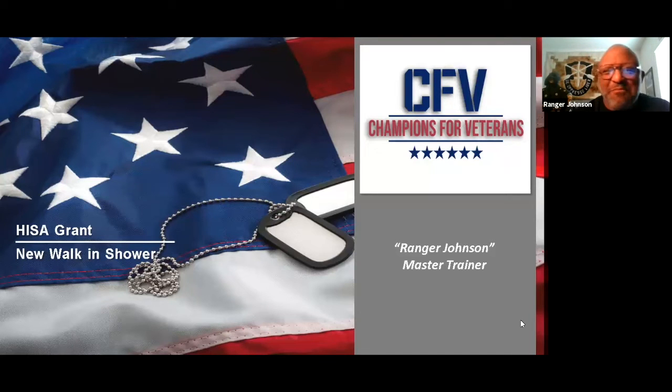Hey, vets. This is Ranger Johnson, Master Trainer with Champions for Veterans. That's championsforveterans.com. And if you need help getting your VA benefits, go to our website — I'll give you more information at the end. Schedule time for a visit, about a 30-minute Zoom visit, and we'll help you with the benefits you need to get from the VA.